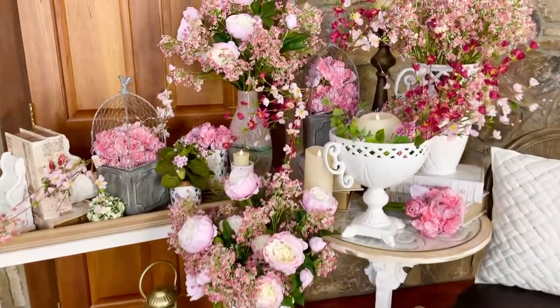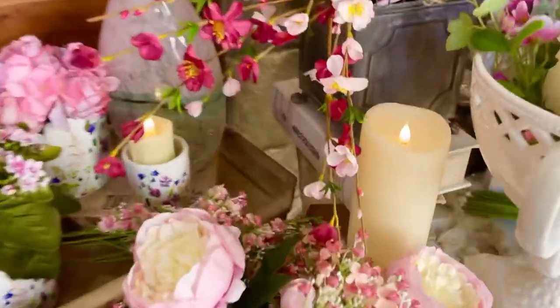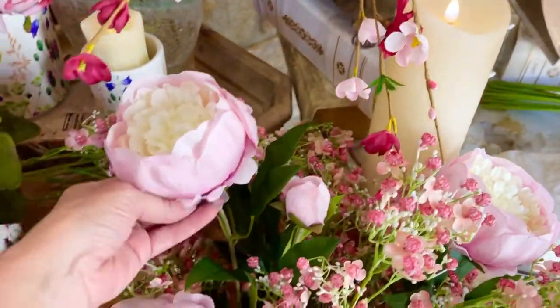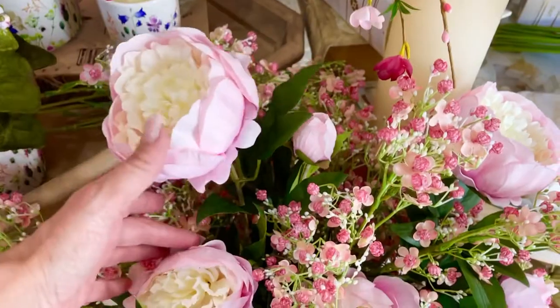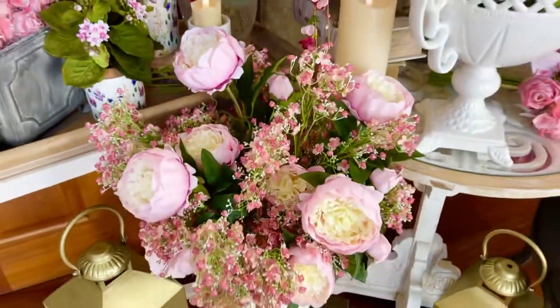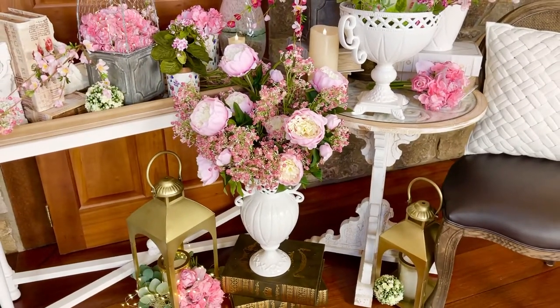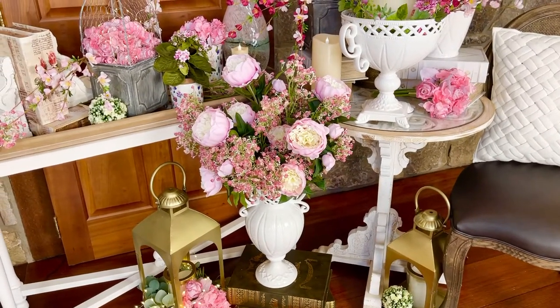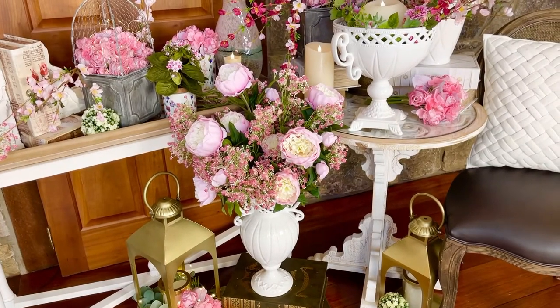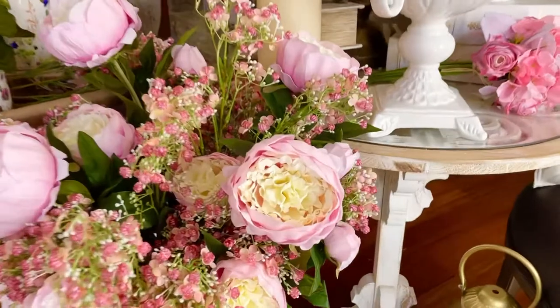The big flowers in this arrangement are the peonies. Each of these peonies is actually going to be a large, a small, and a bud all on one stem. Isn't that beautiful? These are so detailed, so amazing. I can't believe how many petals they put in these — they're so gorgeous you can't quit looking at them.